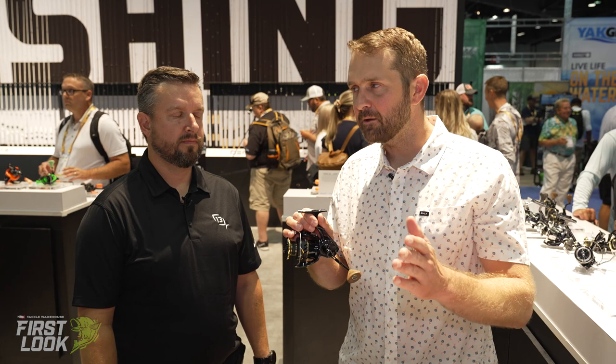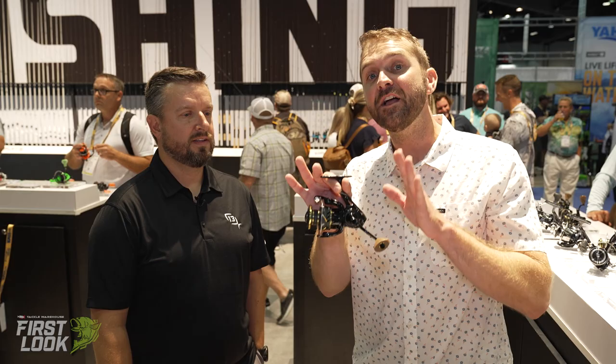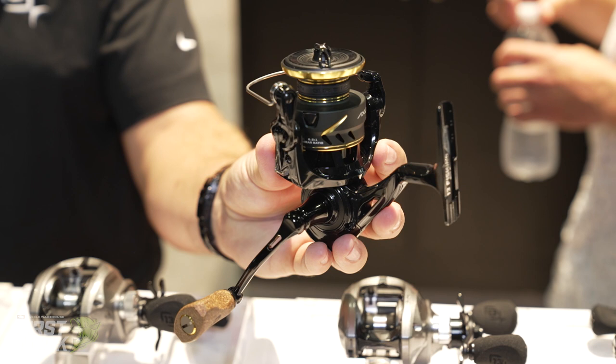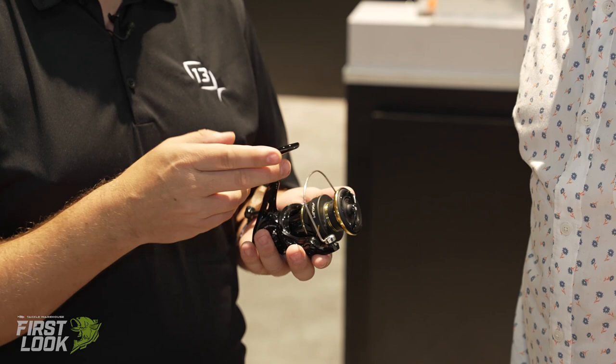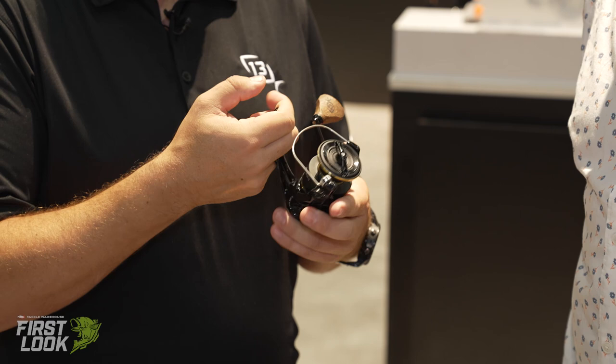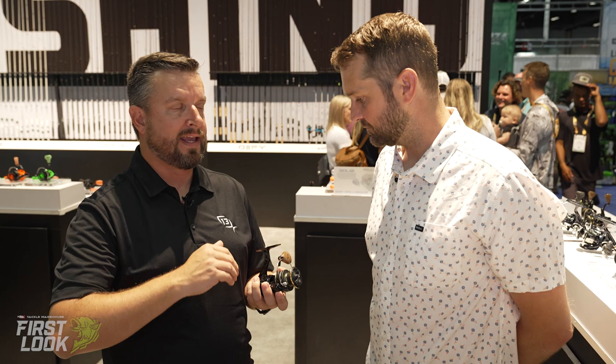Next up from 13 Fishing — this slick little number is the 13 Fishing Axum spinning reel. The Axum is built with all the new technology we have across our lineup. Ultimate cut gearing is what this reel is all about — super smooth oscillation, as nice a transition from top to bottom with your spool as you'll see on any reel. We also put in our patented Cool Stop drag system.